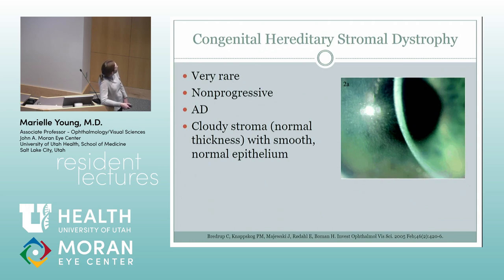Congenital hereditary stromal dystrophy is autosomal dominant. It's very rare — I've never seen this one either. It's non-progressive with a cloudy cornea, but they have a normal epithelium.